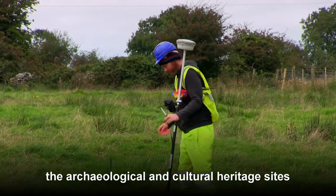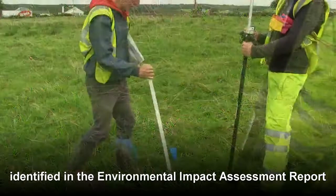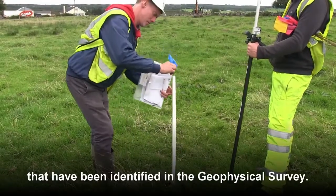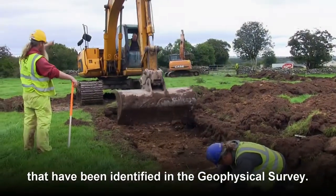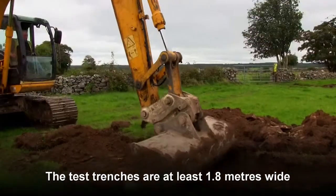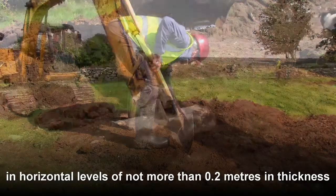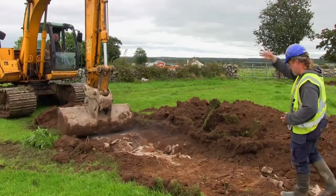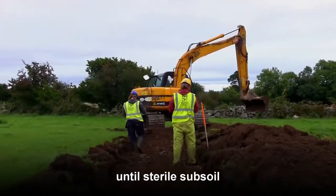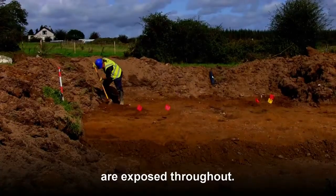The trenches target the archaeological and cultural heritage sites identified in the environmental impact assessment report and any geophysical anomalies of archaeological potential that have been identified in the geophysical survey. The test trenches are at least 1.8 metres wide. Topsoil is removed from the trench in horizontal levels of not more than 0.2 metres in thickness by a mechanical excavator using a toothless bucket until sterile subsoil or the surface of possible potential archaeological features are exposed throughout.